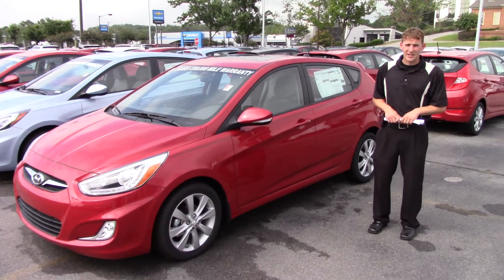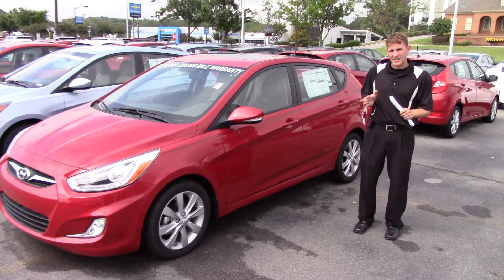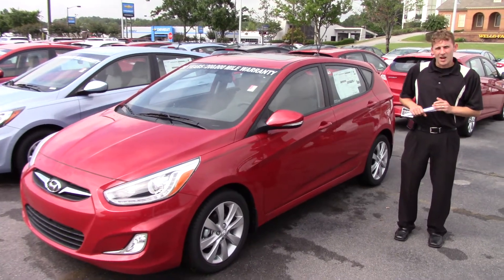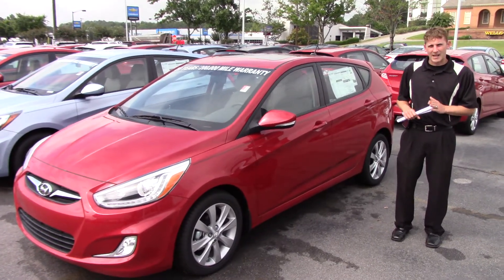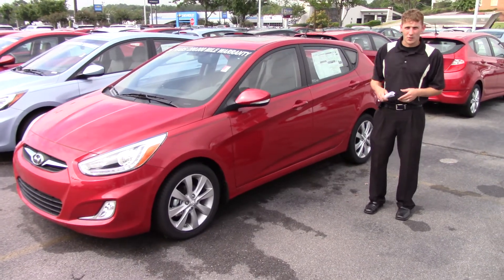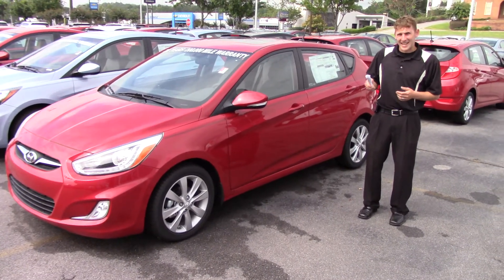Let me tell you a cool thing about buying here at Tamron Hyundai — the warranty you get with it. America's Best Warranty: not only does Hyundai give you a 10-year, 100,000-mile warranty, we actually doubled it to make it 20 years, 200,000 miles.